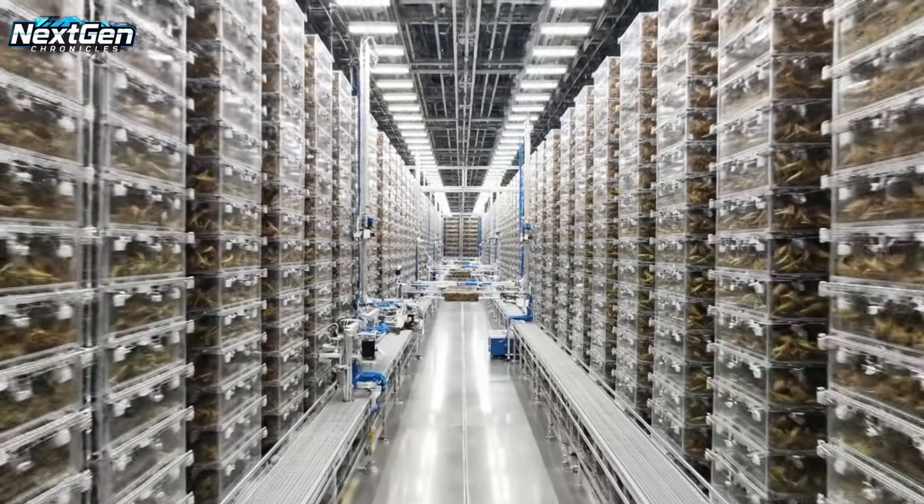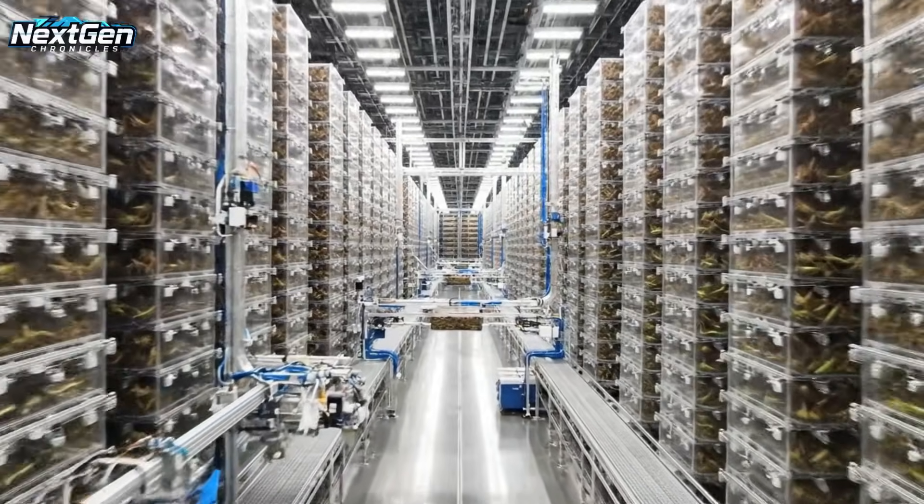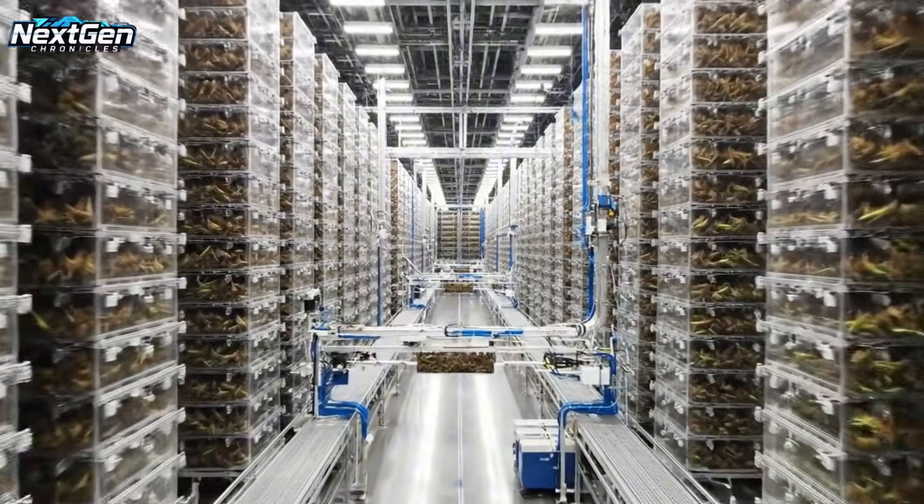Continuation of scale revelation. Crane shot traversing the length of the facility, showing the density of vertical racks under bright industrial lighting.